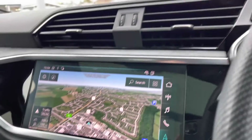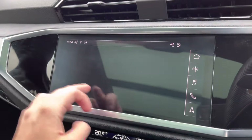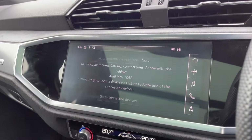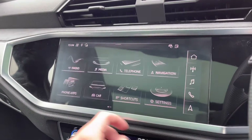Moving to your central touchscreen display — you've got access to your navigation on here, perfect for venturing out and about. You've also got your DAB radio, as well as AM and FM, giving you a wide selection of different channels. You've got Apple CarPlay — it's nice and easy to set up.